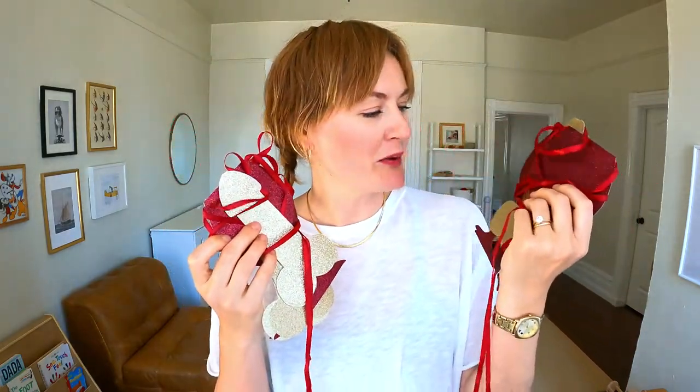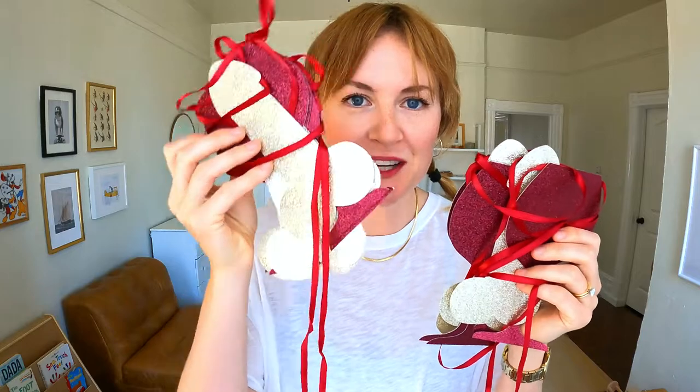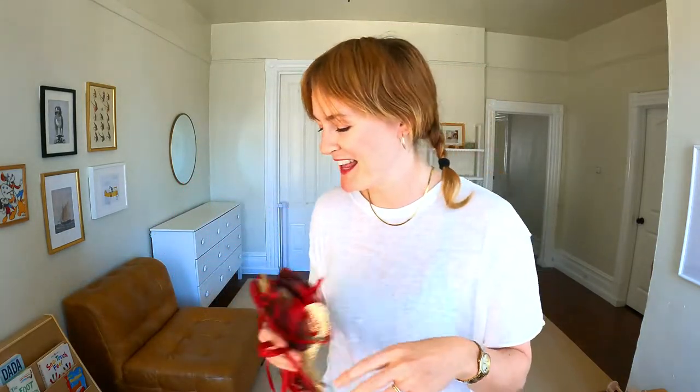This is a bachelorette banner — it was supposed to be for a wine tasting bachelorette that got canceled in 2020, and I had hand-cut out all these wine glasses, which took me a long time. I saved it thinking someone else could use it for their bachelorette party, but that hasn't come up yet and it's been a few years. I'm going to let the bachelorette banner go.